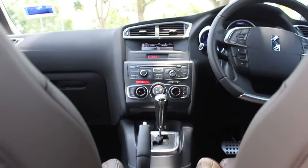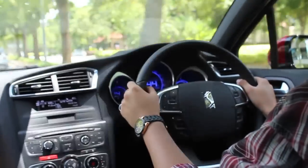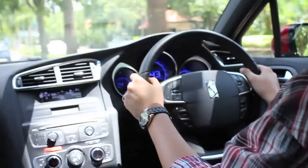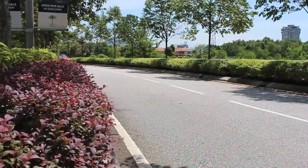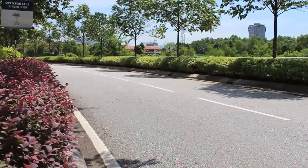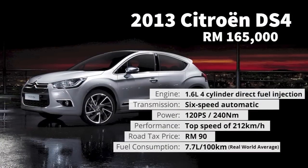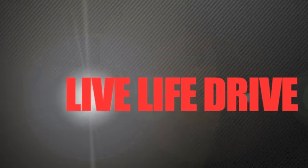You could easily say that the Citroën DS4 is the perfect city car for families. It is spacious, it's unique, and it does a pretty good job on the road. Thanks for watching, and we'll see you next time.